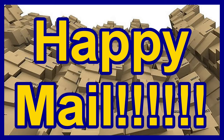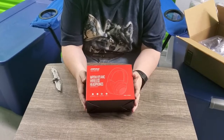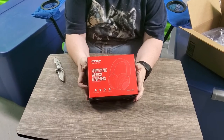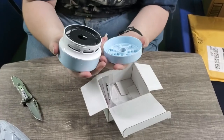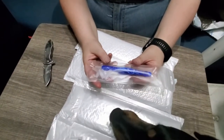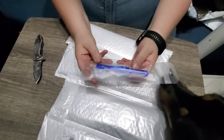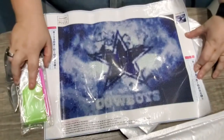Unboxing our happy mail. Look at all the packages we got — nine packages to open. This is my new Bluetooth headphones. This is a little vacuum to pick up the diamonds that you drop, and this is a diamond painting drill bin. Our dog Jester is checking it out with us. The rest of these are different diamond painting kits.